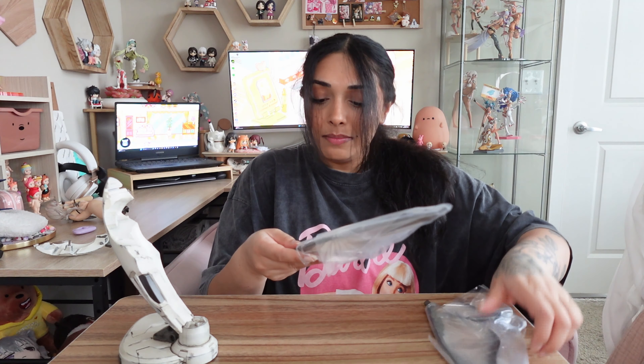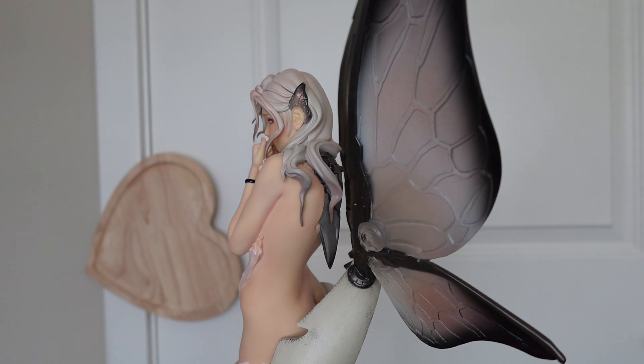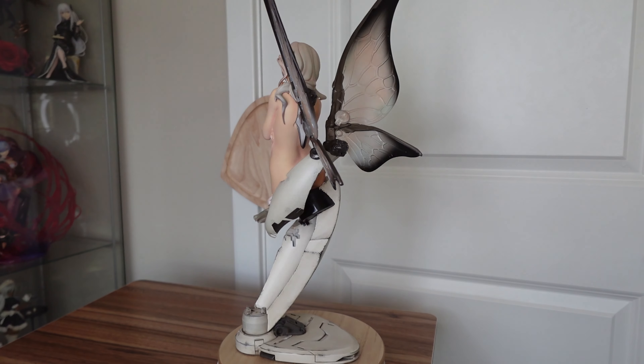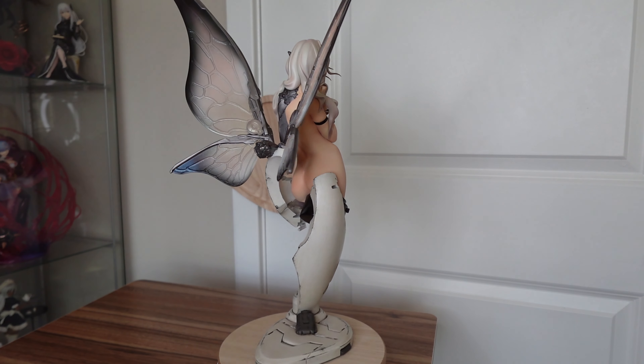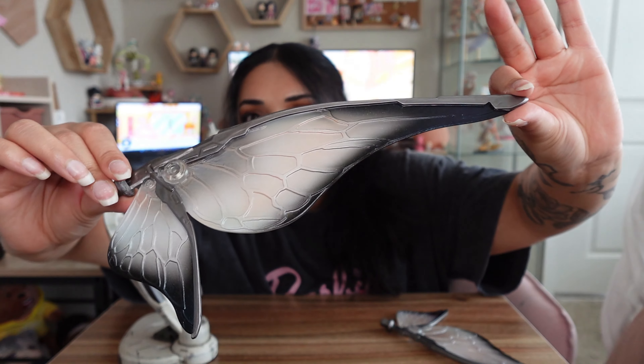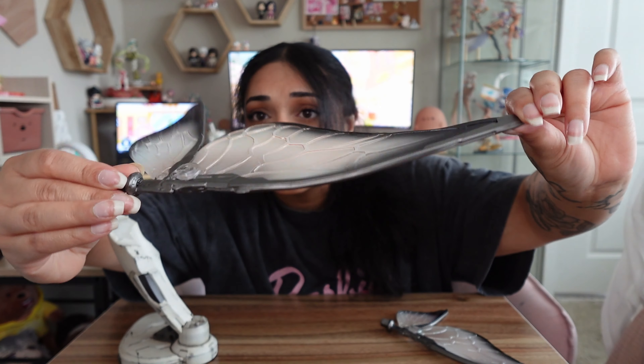The last things I'm taking out of the box are her wings. Both of the wings are identical and they have this really nice pearl shimmer sheen to them - really gorgeous fading and shading from black to pearl to translucent. Really nice paint job on the silver details and some really nice clear effects. These are definitely plastic, not resin, but overall just a really gorgeous piece.